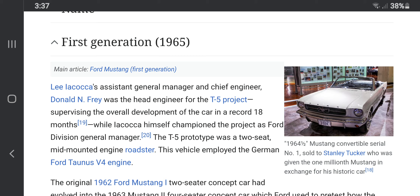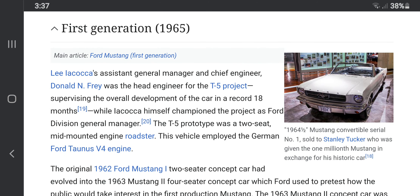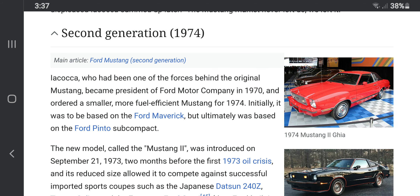Well, it was a sedan and a convertible in 1965. In the 60s, the Ford Mustang wasn't named the Mustang just yet. The second generation of the Ford Mustang was launched in 1974, and it was based off the Ford Maverick or the Ford Pinto subcompact car.